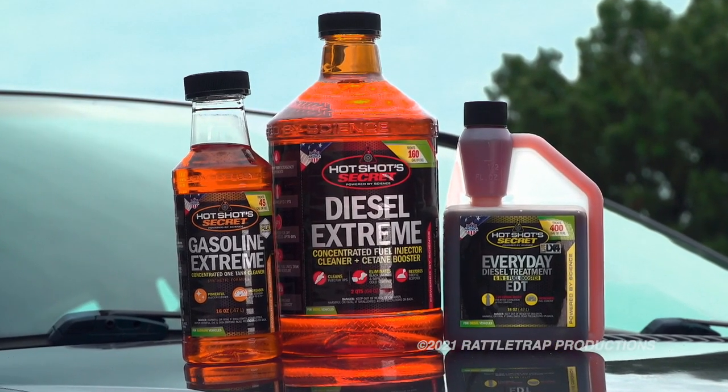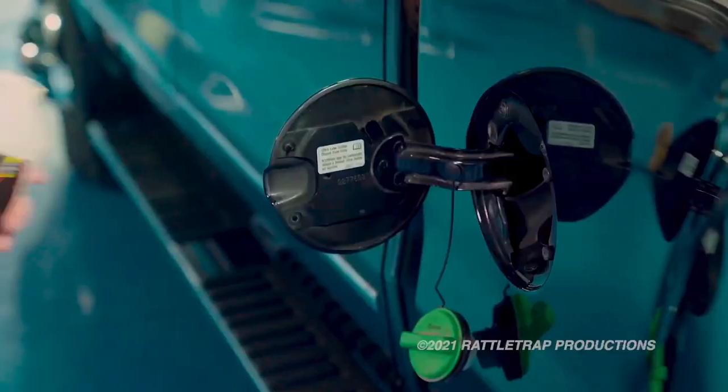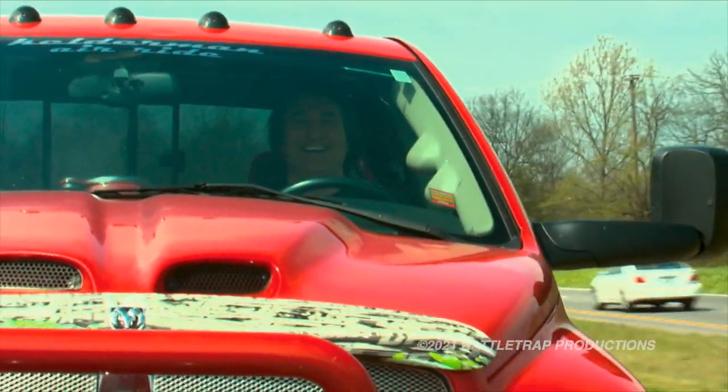That's why Hotshot Secret came out with these fuel treatments. For diesel, you have Diesel Extreme that you pour in every 6,000 miles to clean injectors and boost cetane. This has been proven to restore lost power up to 87%.